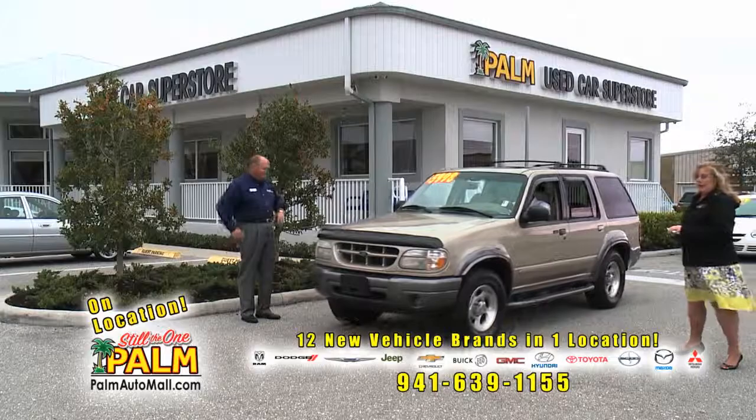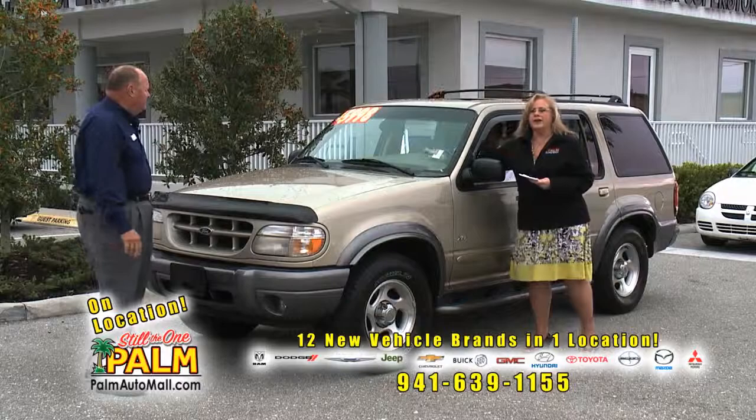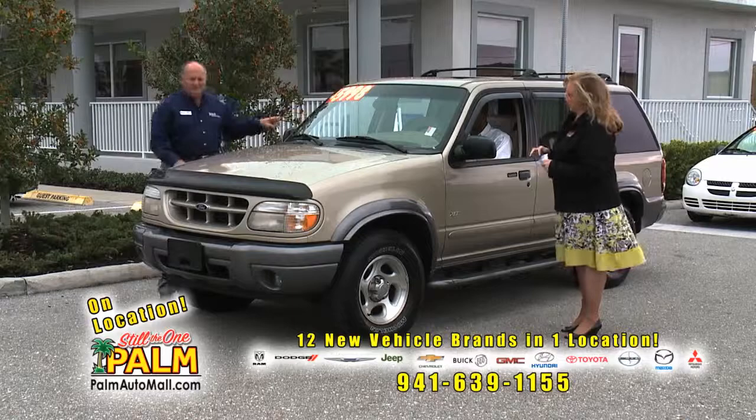We're going to start off with one of our vehicles from the Palm Wholesale to the Public lot. This is a 2000 Ford Explorer. You don't find many SUVs you can buy for under $6,000. This has a clean Carfax — we keep all of our Carfaxes right here. This is a four-wheel drive, leather, sunroof car and you can buy it for $5,998, right there on the windshield.